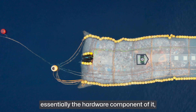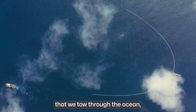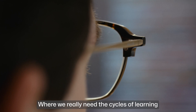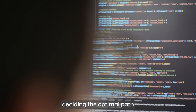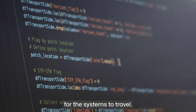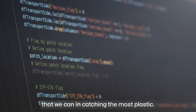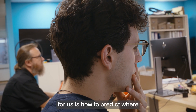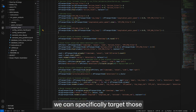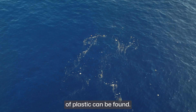With the current cleanup system — essentially the hardware component, the big U-shaped barrier that we tow through the ocean — that's pretty much done and it works fine. Where we really need the cycles of learning is in the software side: deciding the optimal path for these systems to travel. We want to be as efficient as possible in catching the most plastic. The worst thing would be if we're burning fuel for nothing. The core technical challenge is how to predict where those hotspots form so that we can specifically target areas where the highest congregation of plastic can be found.